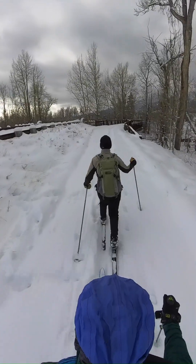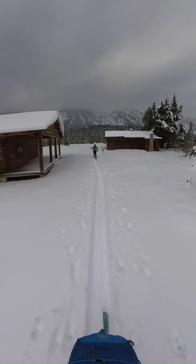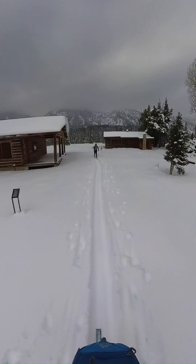It's a good idea to ski roads and trails that you know, where there's not a lot of rocks and logs and sticks — unless of course you want to ski your rock skis.